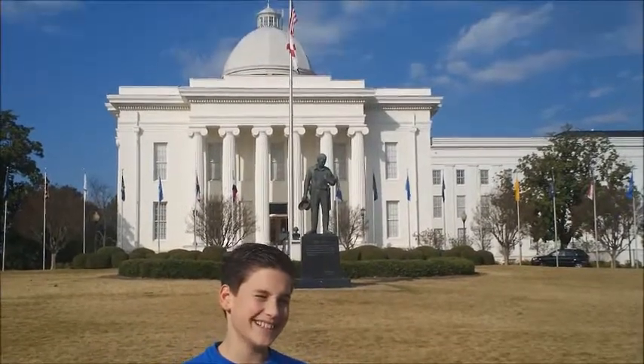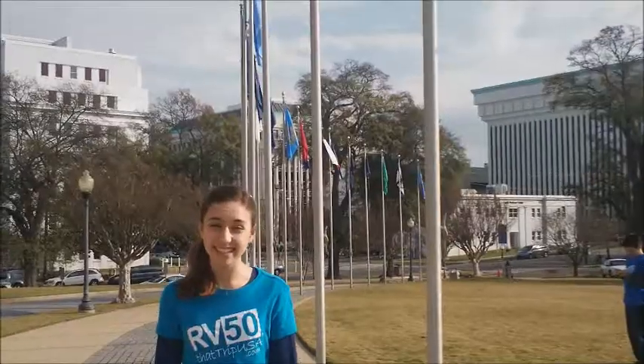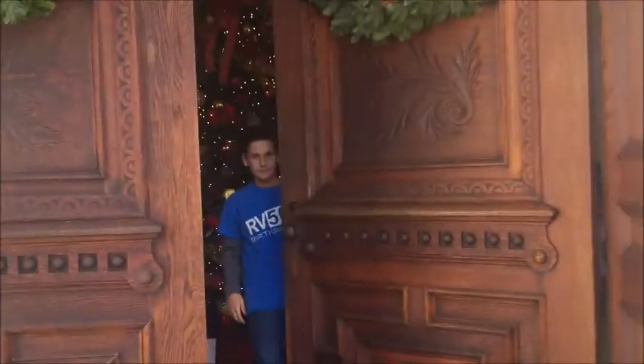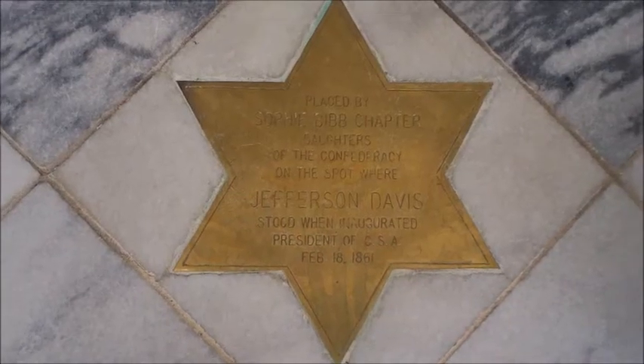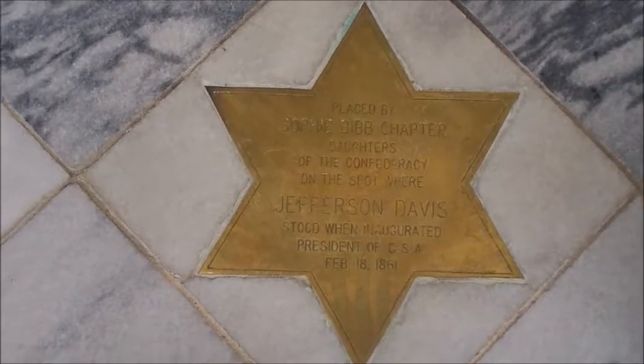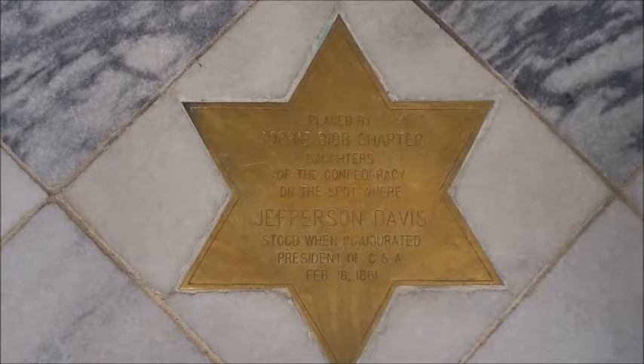We're in Montgomery, Alabama at the State Capitol. This State Capitol has all 50 state flags flying. This is the spot where Jefferson Davis stood when he was inaugurated President of the Confederate States of America.